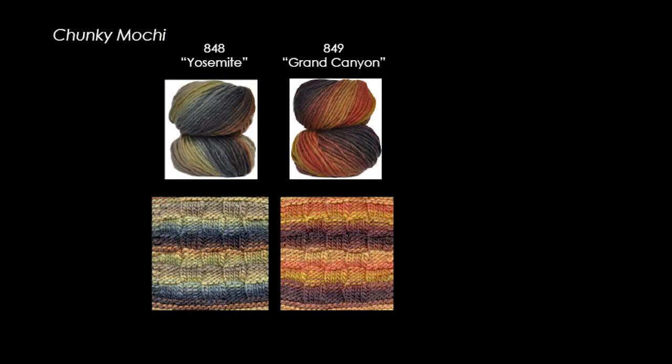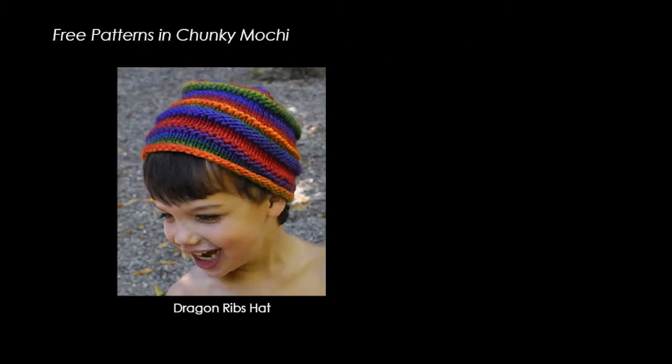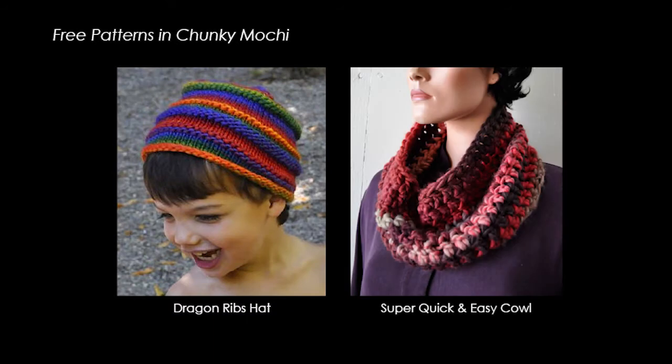The three new colors are Yosemite, Grand Canyon, and Festival. These rich colors inspire cozy, quick knits and crocheted items for cold, wintry months. Go to the Chunky Mochi page on our website to see the complete color range. Be sure to check out our free Chunky Mochi patterns online for project inspiration, like the child's dragon ribs hat and the super quick and easy crochet cowl.